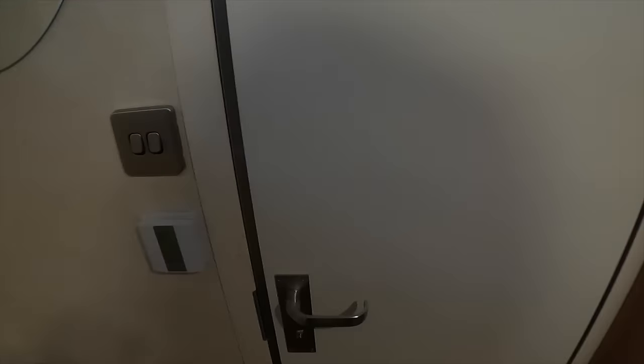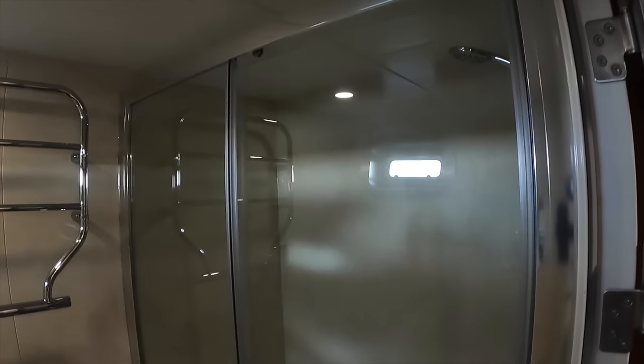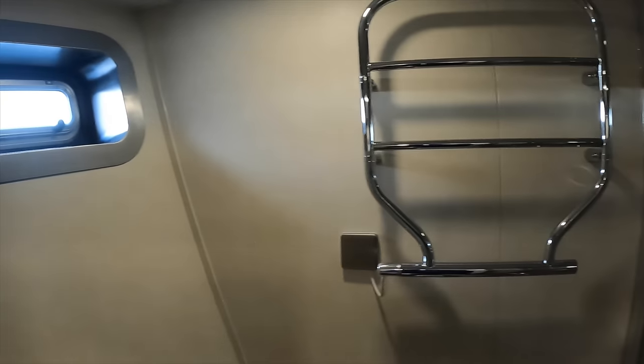The sizeable master ensuite again has plenty of headroom and benefits from heated flooring. On a day like today when the maximum outside temperature is three degrees, I cannot tell you how nice it feels to have your feet warmed up by the floor. I also think the heated towel rail is a really nice touch. The shower can easily accommodate two people, and it's also great for taller people who like to stretch out whilst having a shower.